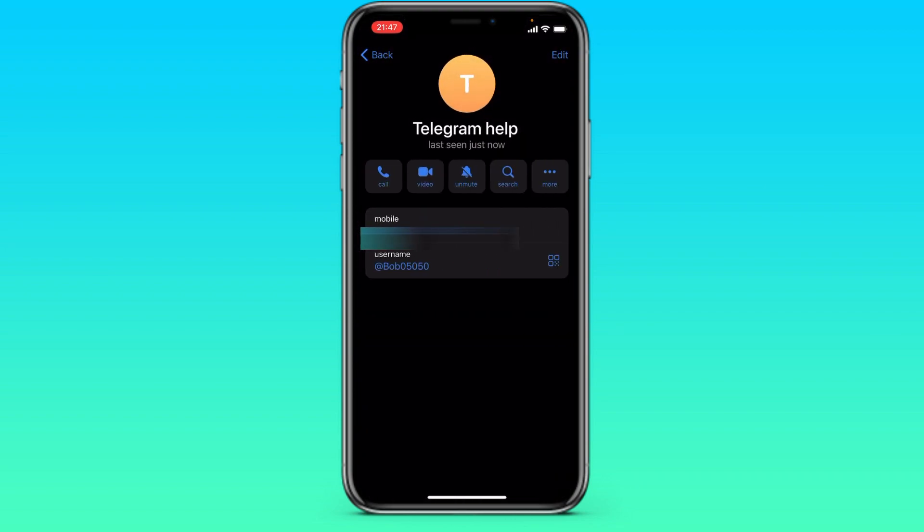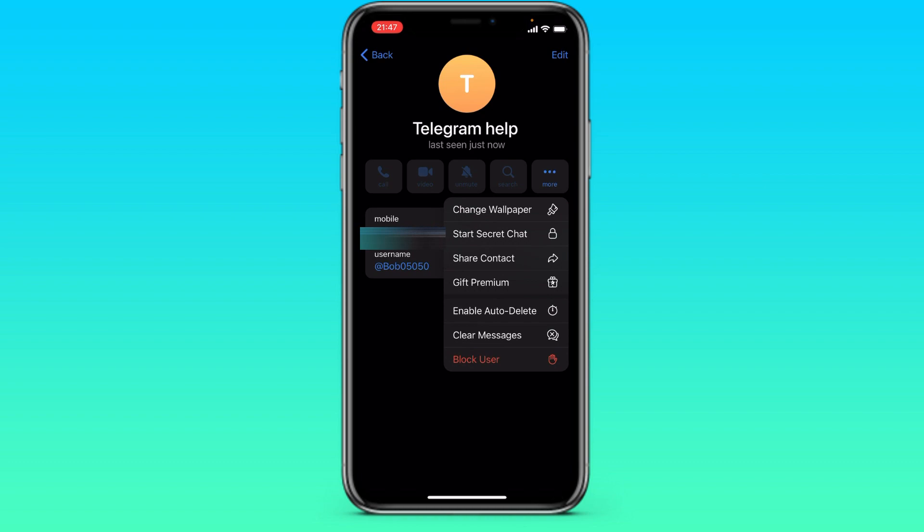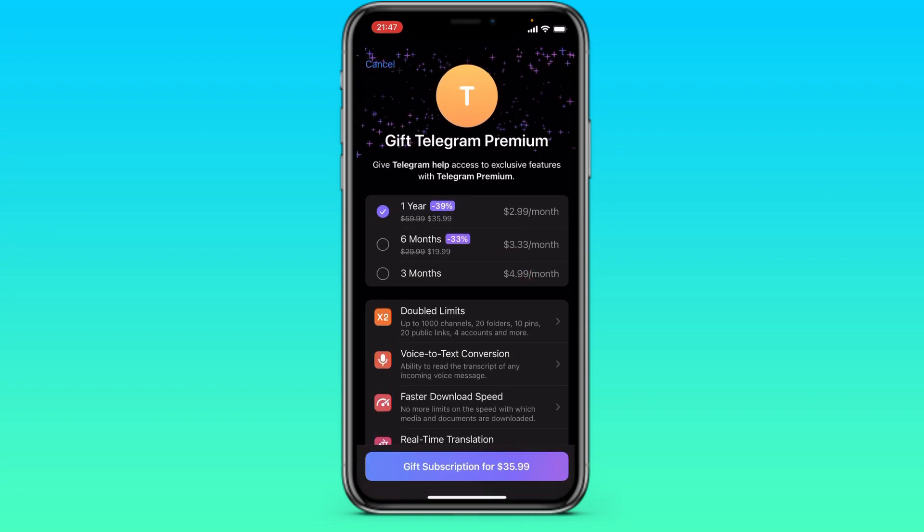Click on the top panel. There is a gift premium button. When you're buying a gift, there are already several options here: for one year, for six months, and for three months. Therefore, if you need to buy for a smaller amount or for more, you can ask a friend and then give him the money.